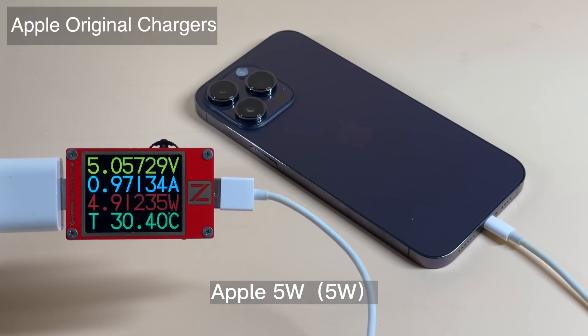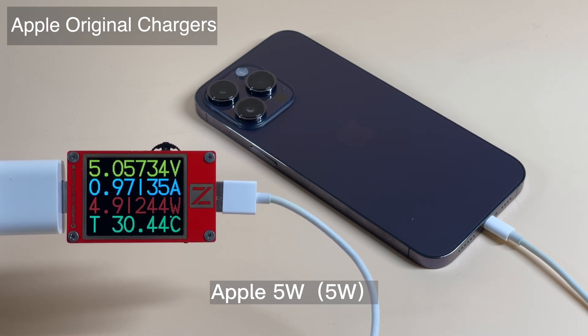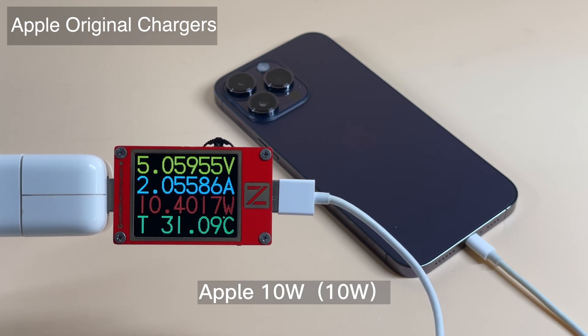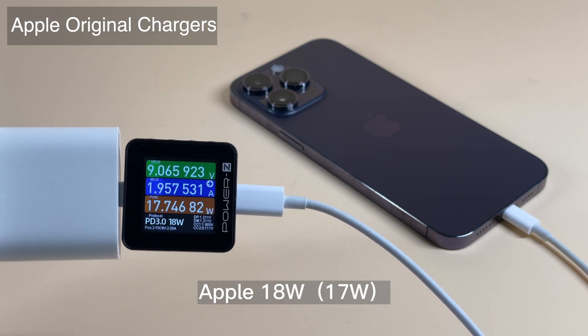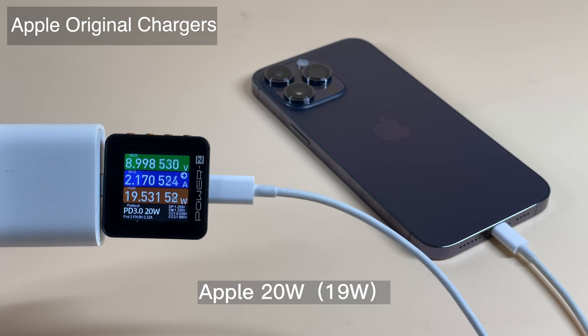Firstly, we used the Apple original charger to test it, including 5W, 10W, 18W, 20W, 30W, 35W, 61W, 67W, 96W, and 140W. The 5–20W chargers can reach their maximum output, but apparently it's not the peak power of the iPhone 14 Pro Max. Let's continue to test.